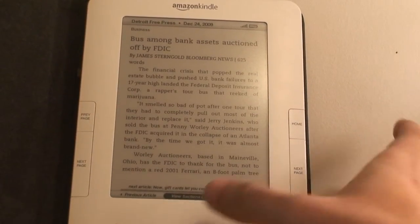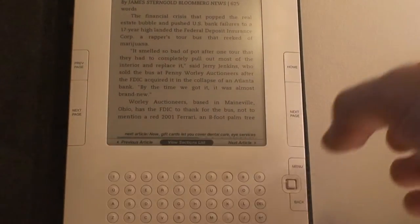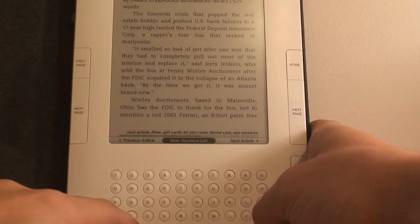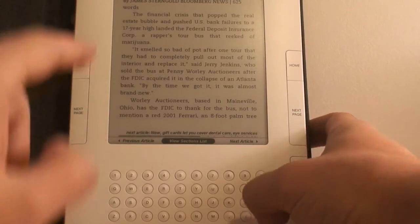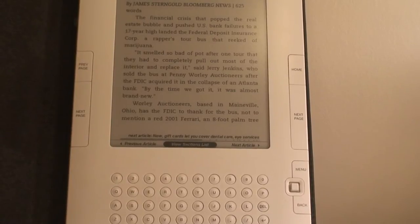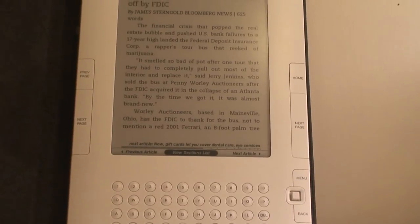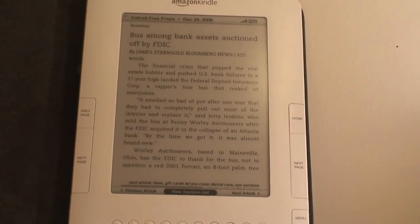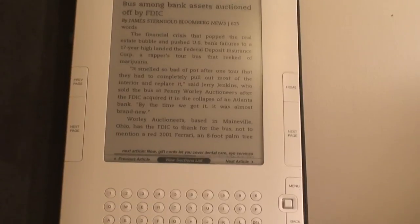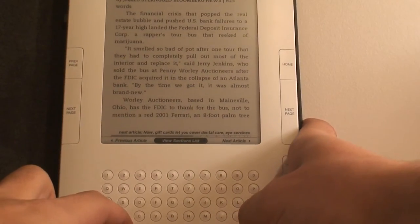It has a lot of other interesting things. For example, if you hold the shift and then the symbol key down, it'll actually read it to you. This is a new feature — it's experimental, but it's pretty nice. It's kind of annoying, but it works. [Device reads aloud: 'Bus among bank assets auctioned off by FDIC... James Sturmgold, Bloomberg News... Financial crisis that popped the real estate.'] And then the same key combination turns it off.